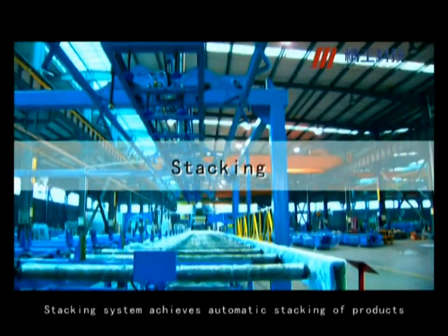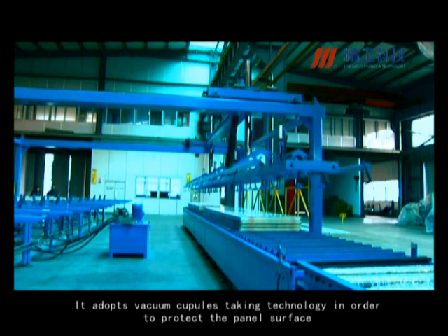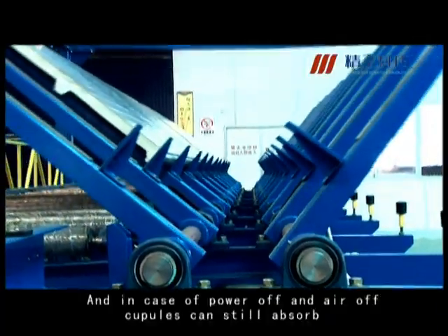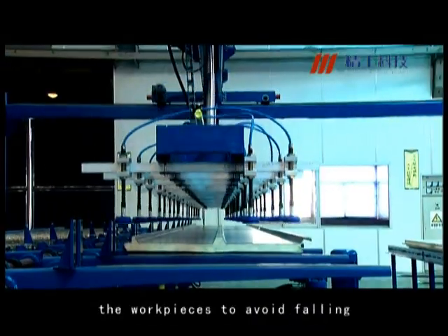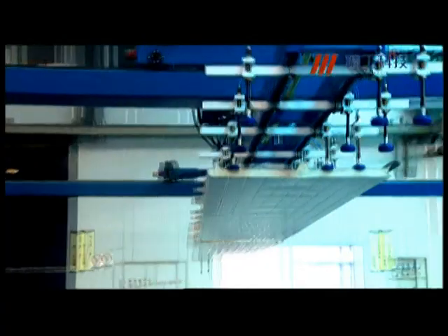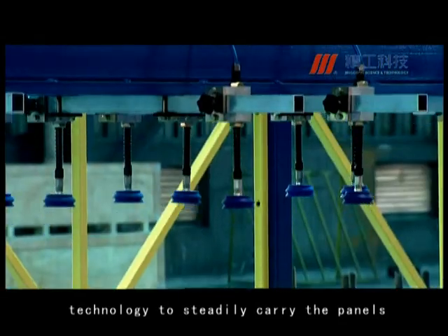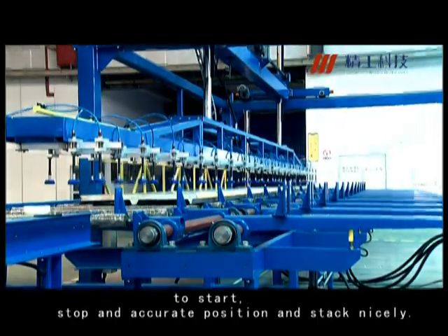The stacking system achieves automatic stacking of products. It adopts vacuum cupules taking technology in order to protect the panel's surface. In case of power off or air off, the cupules can still absorb the workpieces to avoid falling. It also adopts frequency converting control technology to steadily carry the panels to start, stop, and accurately position and stack nicely.